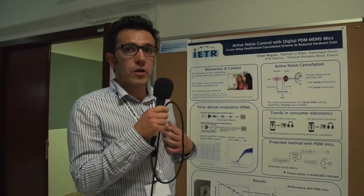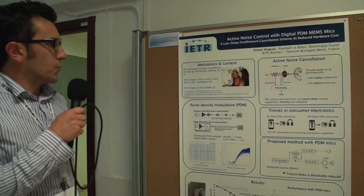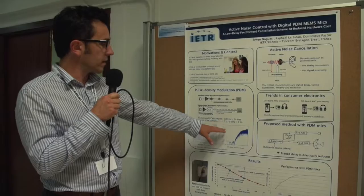The main characteristics of having a good algorithm are to have a very small transit delay, good tuning capabilities, and high linearity. Digital processing is quite complicated, so here we present a new type of microphone called PDM that uses a very high sampling rate, and thanks to this very high sampling rate, you can reduce the latency.